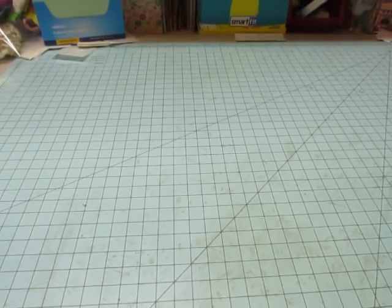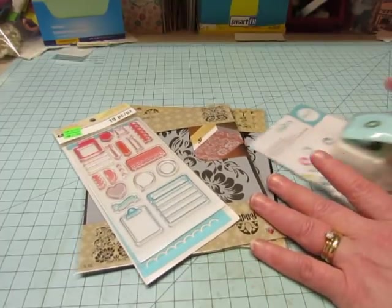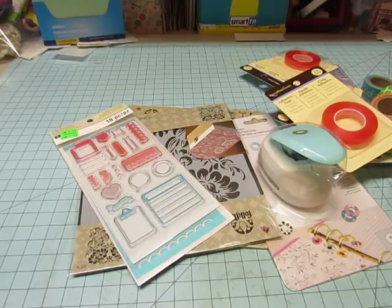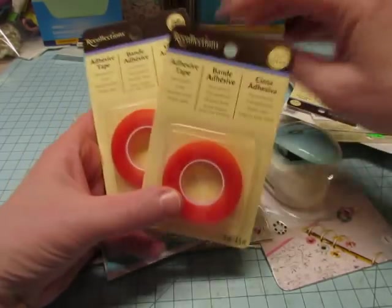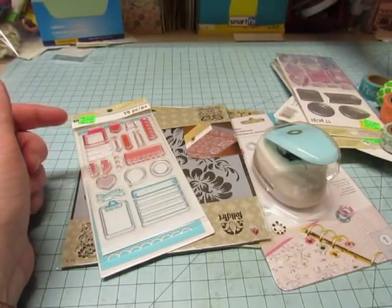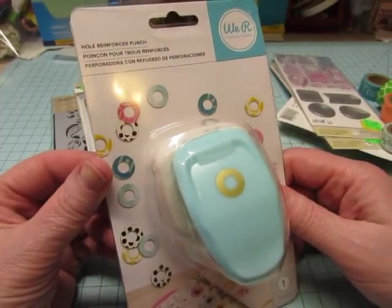And then I made an impromptu trip up to my craft stores and went to Michael's first. I didn't get a lot at Michael's, but everything was on sale or with a coupon — except for these. This is what I went up for: I needed my red line tape, so I got three of those. And then this is what I used my coupon for — it was 50% off, not 40% — so I got that reinforcement punch.